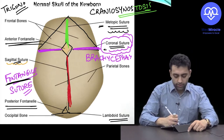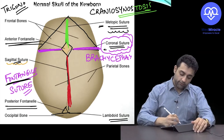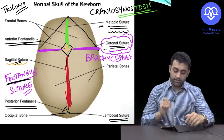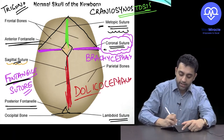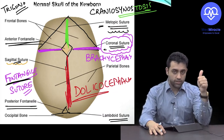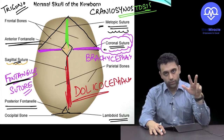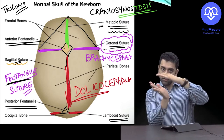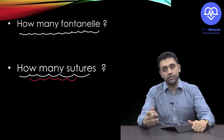Abnormal or premature fusion of the sagittal suture causes the AP diameter to increase, which is known as dolichocephaly. To summarize: metopic → trigonocephaly, coronal → brachycephaly, sagittal → dolichocephaly. The lambdoid suture, when prematurely fused, also causes brachycephaly.